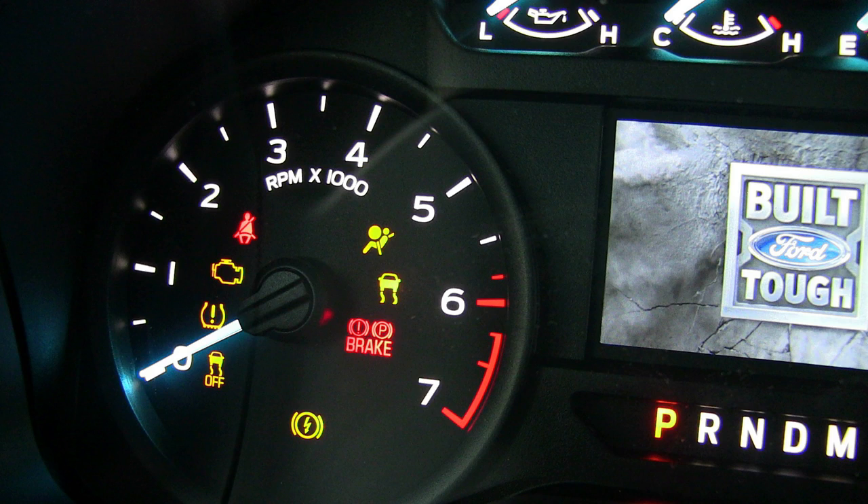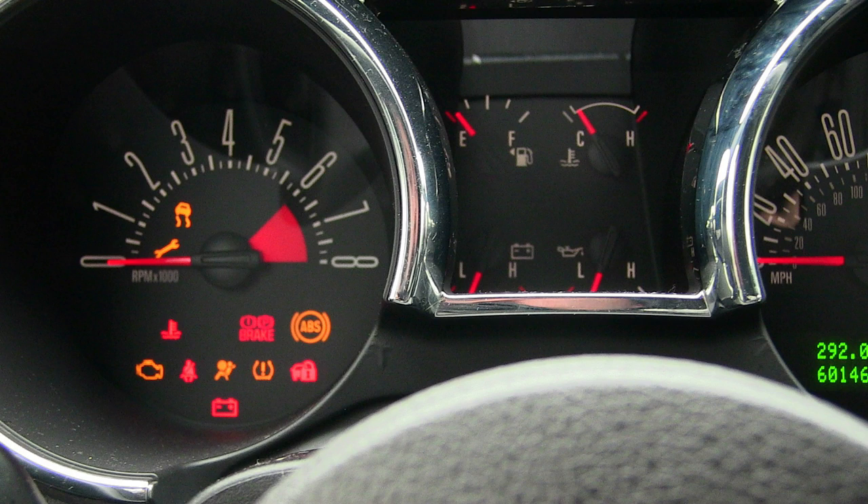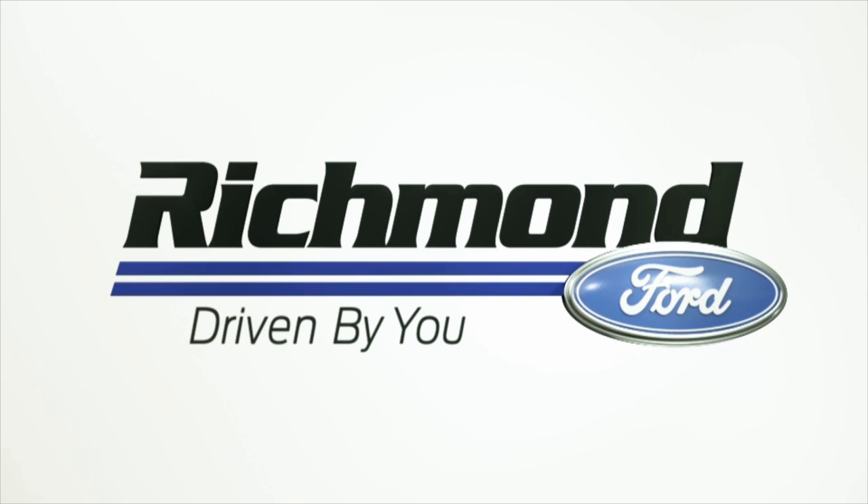Now that you know the difference between dashboard indicator lights and dashboard warning lights, you'll be ready when one appears. You can always contact us at Richmond Ford Lincoln for more information or assistance should a warning light appear. And remember, we are Driven By You.